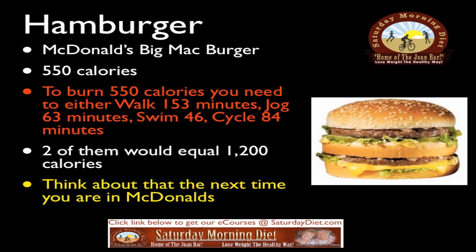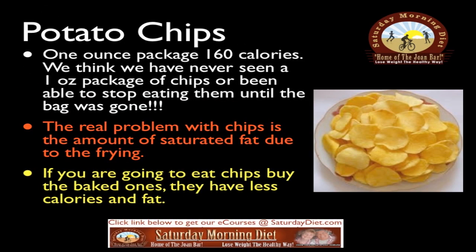Hamburger: a McDonald's Big Mac is 550 calories. To burn 550 calories you need to either walk 153 minutes, jog 63 minutes, swim 46 minutes, or cycle 84 minutes. I'm getting tired just reading this. Two of them would equal 1,100 calories — think about that the next time you're in McDonald's.